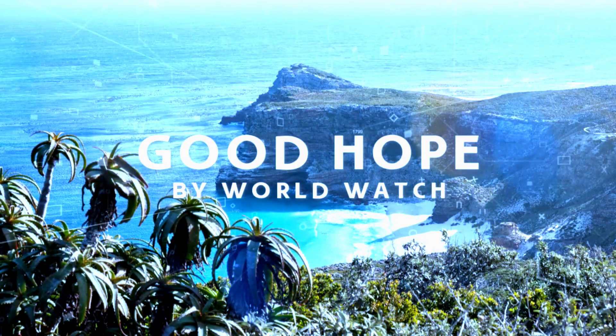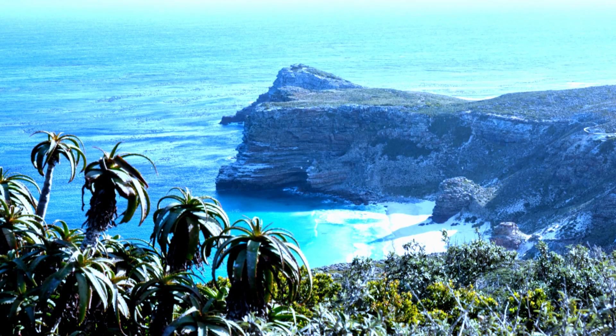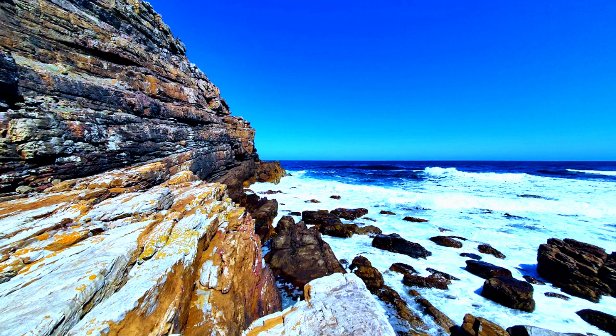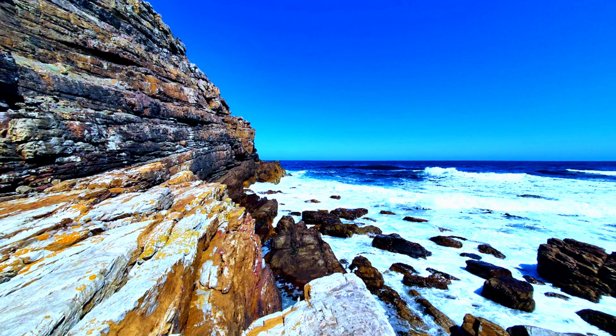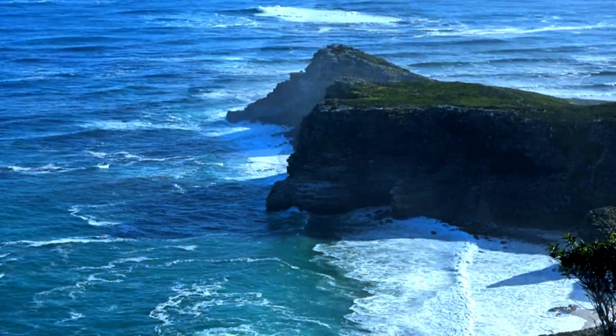Our journey now takes us to the dramatic Cape of Good Hope, where the forces of nature have sculpted a landscape of untamed beauty. Stand on the edge of the world, gazing at the turbulent meeting of the Atlantic and Indian Oceans.